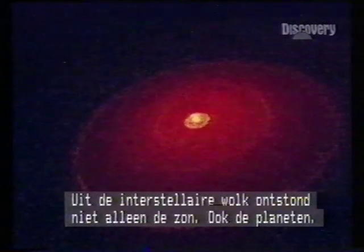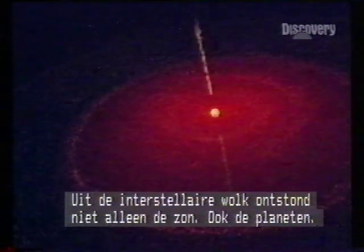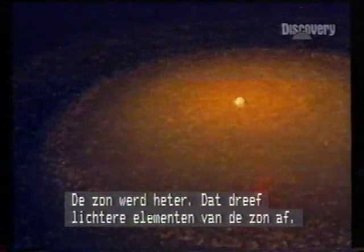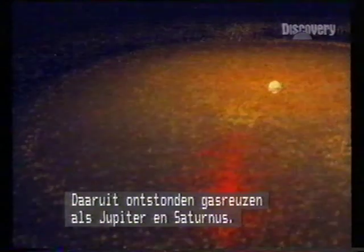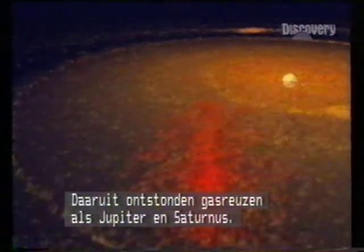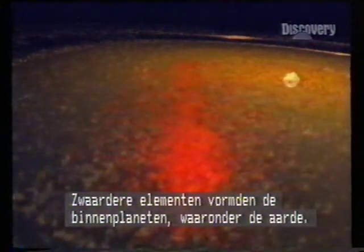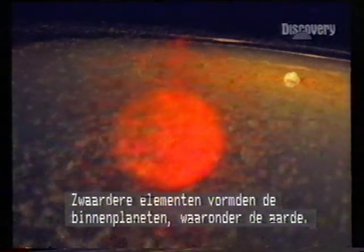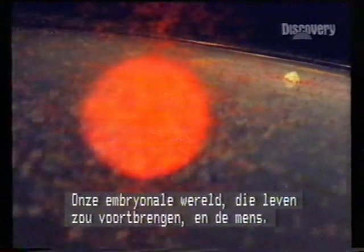From the interstellar cloud that formed the solar system came not just the Sun, but the nine planets. As the heat of the Sun increased, lighter elements were driven outwards, forming gas giants like Jupiter and Saturn. Heavier material nearer the Sun condensed into the inner planets, including Earth itself — our embryonic world whence sprang life and humankind. We are truly children of the stars.